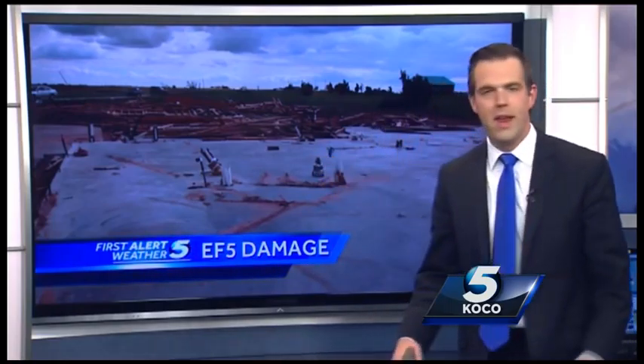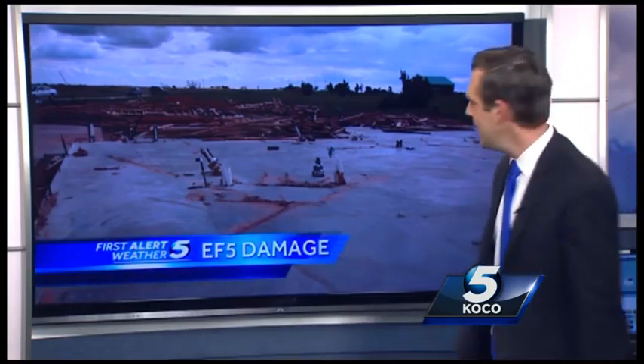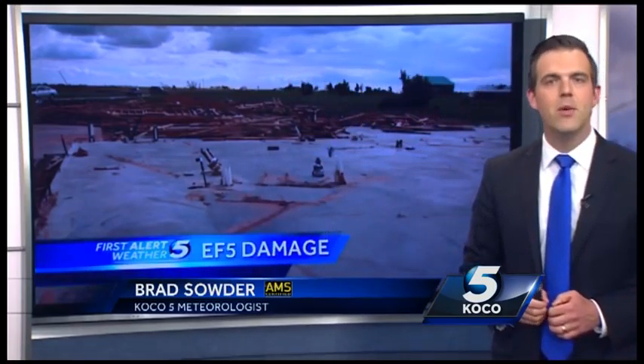It looks like new construction — not even carpet or tile left over. The tornado erases it all and will lift off the frame of the home with bolts that are secured to the foundation. I'm meteorologist Brad Sauder.